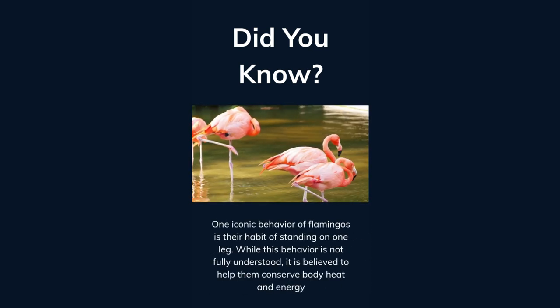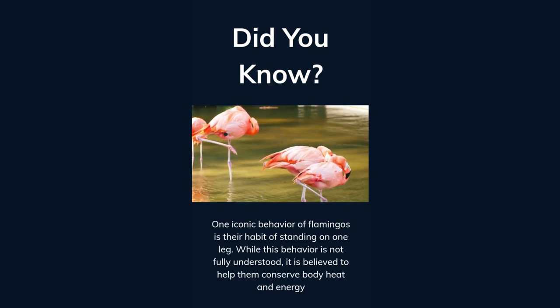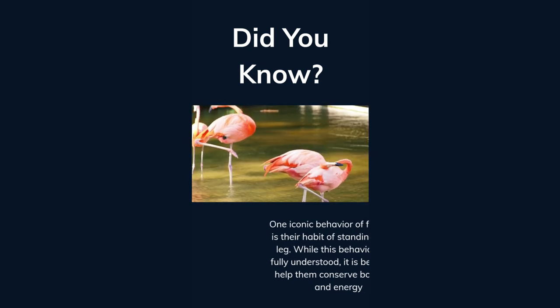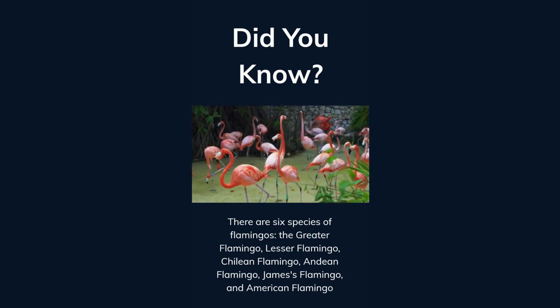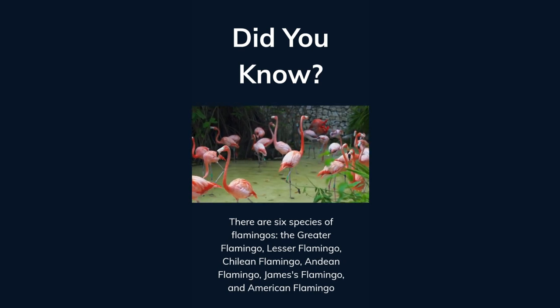One iconic behavior of flamingos is their habit of standing on one leg. While this behavior is not fully understood, it is believed to help them conserve body heat and energy. There are six species of flamingos: the greater flamingo, lesser flamingo, Chilean flamingo, Andean flamingo, James's flamingo, and American flamingo.